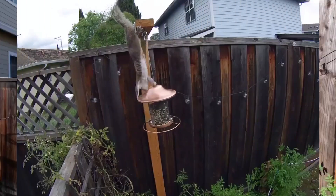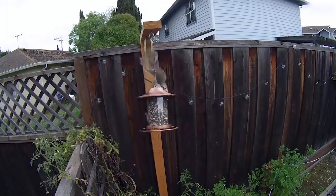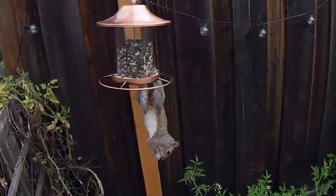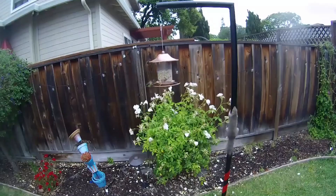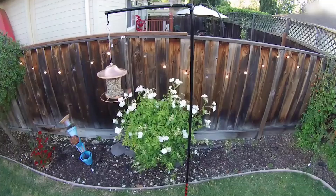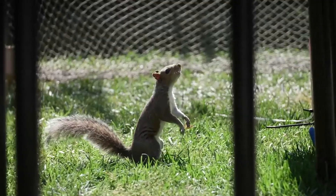Beyond their ecological significance, squirrels hold cultural and symbolic value in various societies around the world. In many cultures, they are admired for their resourcefulness, agility, and industriousness. Squirrels are often depicted in folklore, literature, and art, representing traits such as preparedness, adaptability, and quick thinking. In some Native American cultures, squirrels are considered messengers or symbols of foresight and planning, and in European folklore they are associated with the autumn season, symbolizing the importance of saving and preparing for the future.